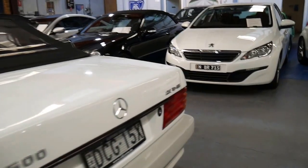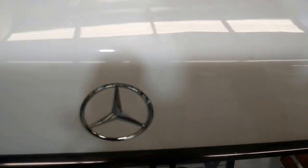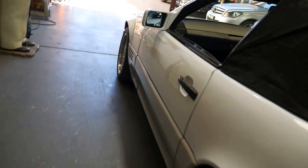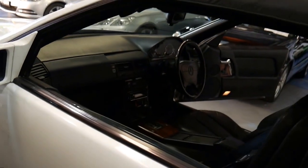Very good value for money at just under $25,000. It's got a decent sized boot as you can see for a convertible, and the soft top is in good condition — it folds back really nicely into that cover.